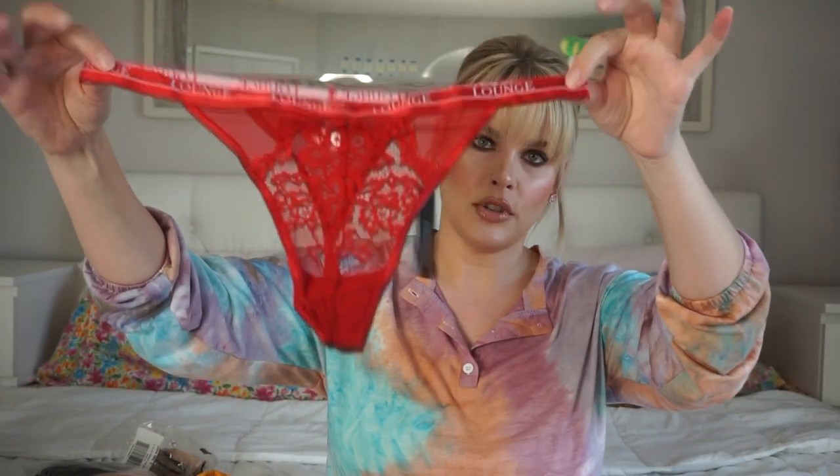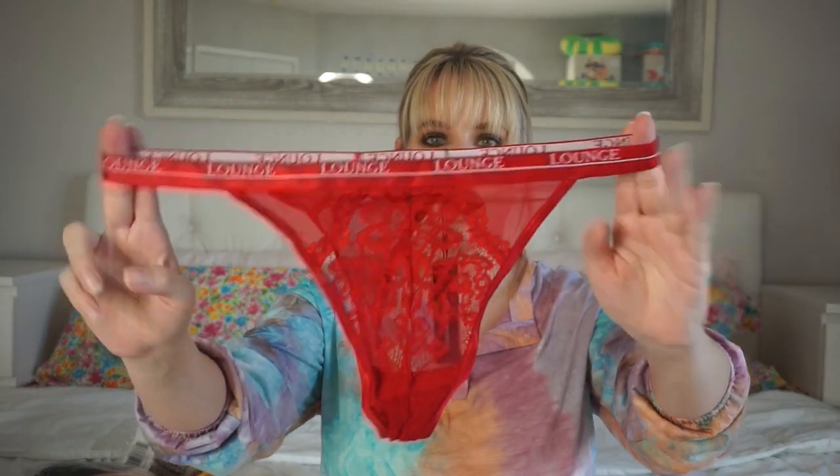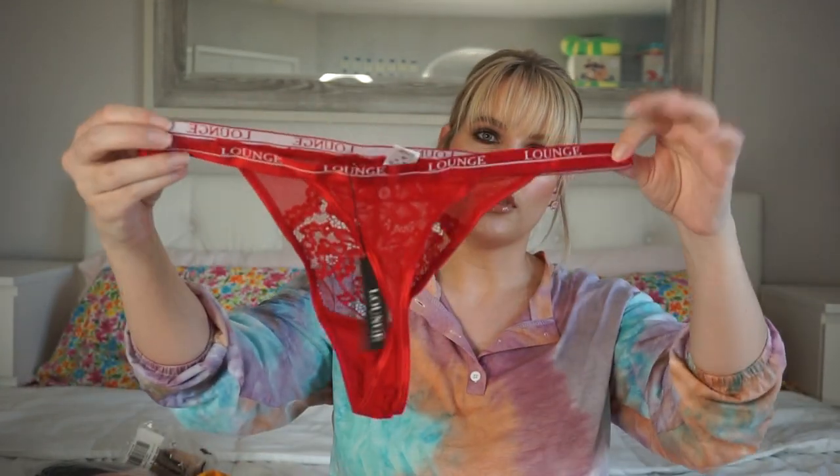I thought their prices were pretty decent — they're not terribly expensive, kind of around the same price as Victoria's Secret. Then I got the matching thong to go with it. I got this in a medium. I typically wear mediums in every lingerie brand except For Love and Lemons where I wear large. I think this is really cute — it says Lounge all the way around the top.